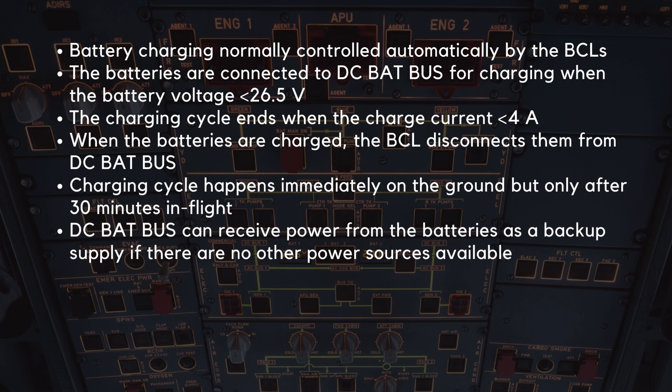Battery charging is normally controlled automatically by the BCLs. The batteries are connected to the DC BatBus for charging when the battery voltage trends below 26.5 volts. The charging cycle ends when the charge current goes below 4 amps. When the batteries are sufficiently charged, the BCL disconnects them from the DC BatBus. This charging cycle happens immediately on the ground, but only after 30 minutes in flight.